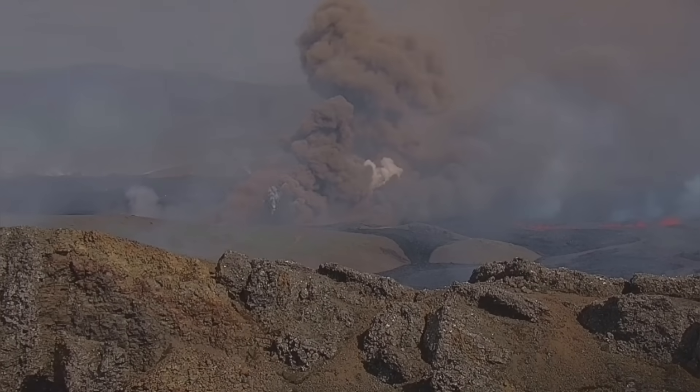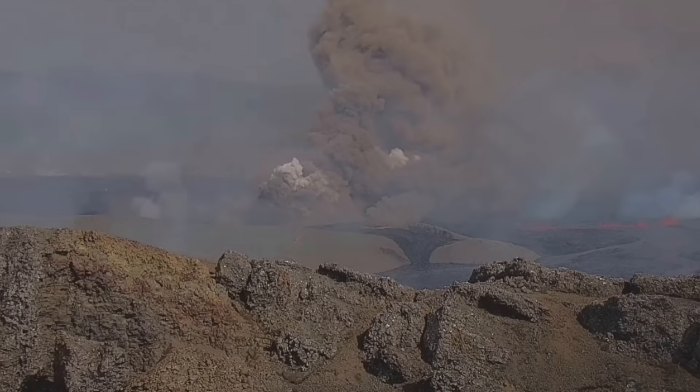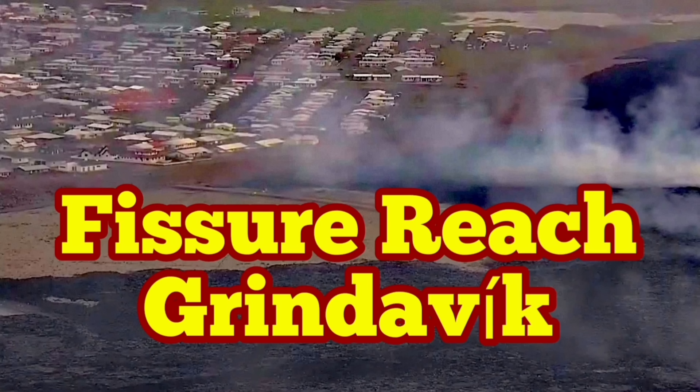Fortunately, 300-plus residents of Grindavík who were still there — in companies, businesses, townhouses, and farms — evacuated. The alarm was sounded and some people even left in the middle of delivering goods.